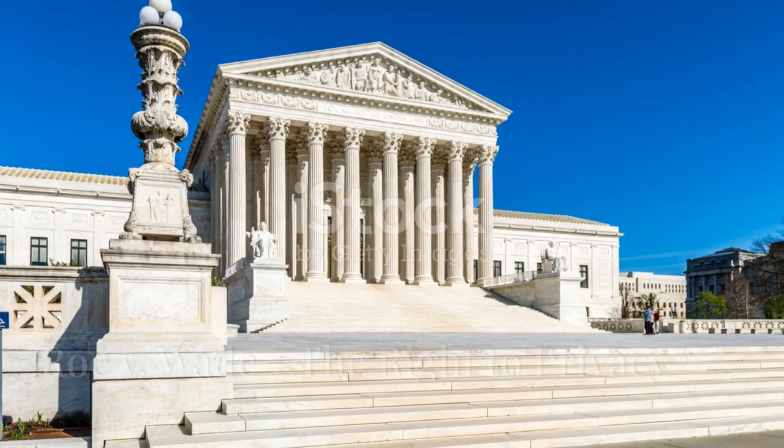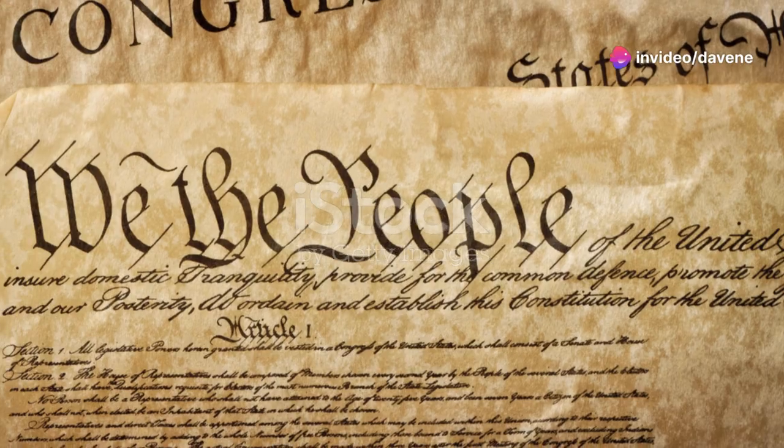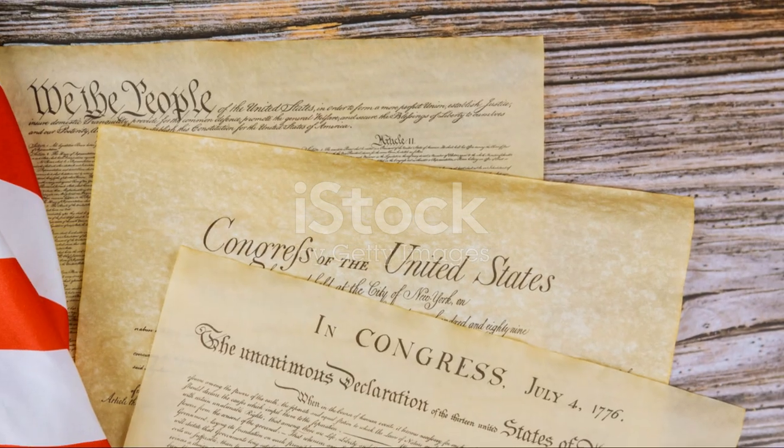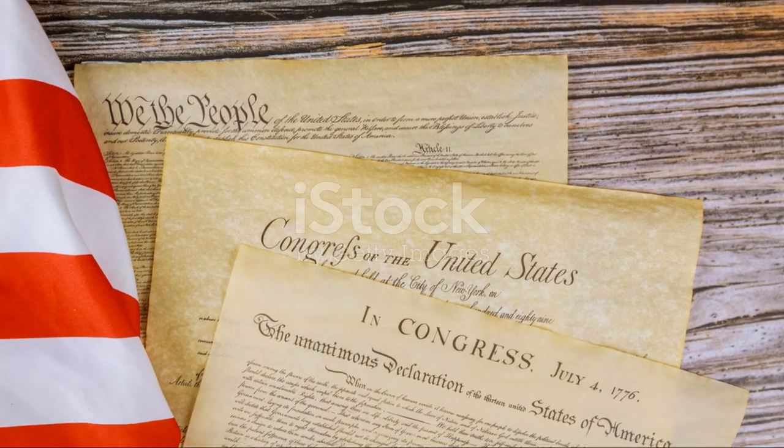In 1973, Roe v. Wade became one of the most controversial and pivotal decisions in Supreme Court history. This ruling recognized a woman's right to choose an abortion under the right to privacy protected by the 14th Amendment.